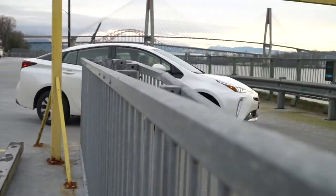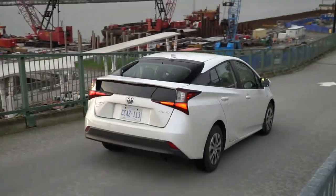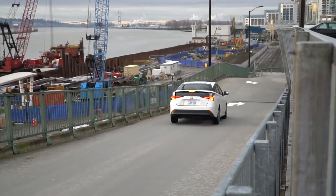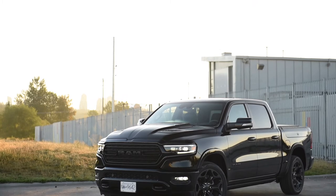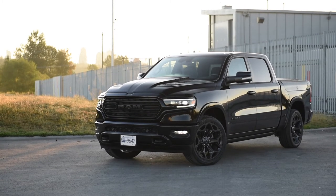Between hybrids and regular internal combustion engines, there are ones called mild hybrid technology. A few notable vehicles use this: the Ram 1500 has an e-torque system in the Pentastar V6 as well as the Hemi V8.